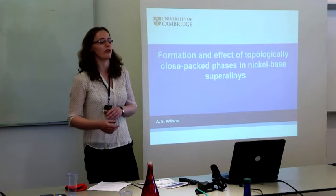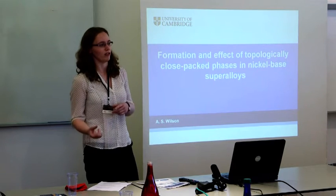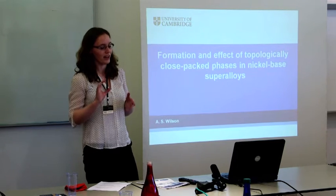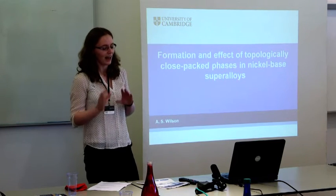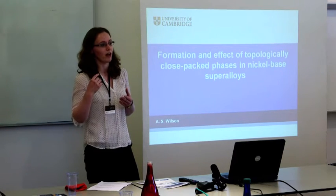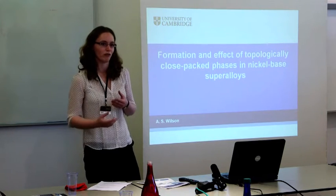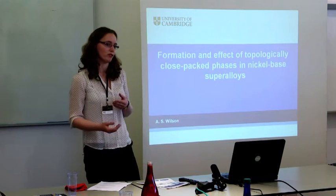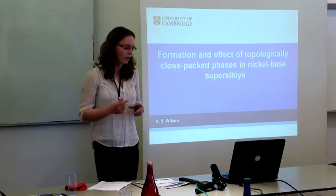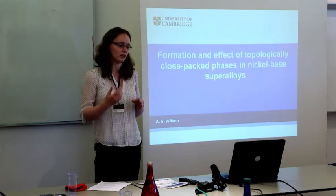Nickel-based superalloys are used for the components in gas turbine engines that experience the highest conditions of stress and temperature. However, the next generations of components are going to require operation at even higher temperatures because new environmental legislation requires higher thermal efficiency to reduce emissions. So the current superalloys that we have can't work at these conditions, so we need to design new ones.